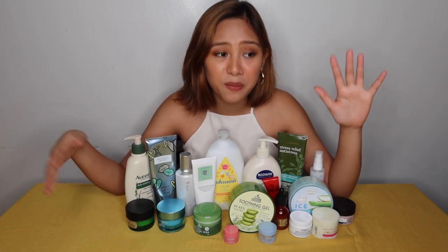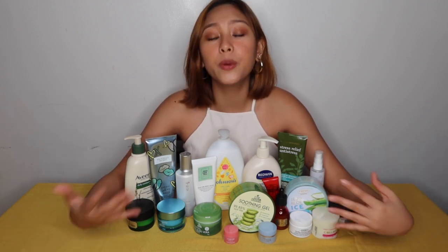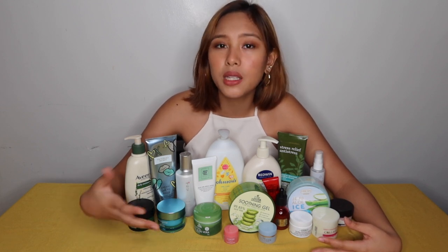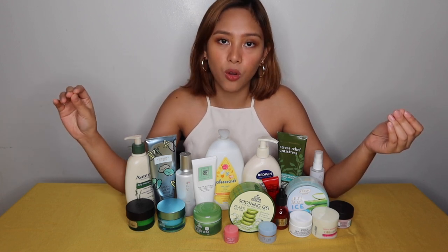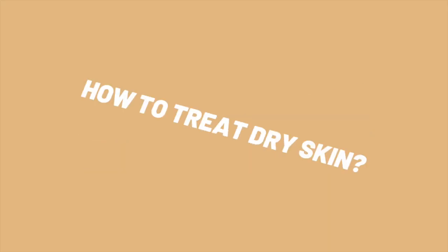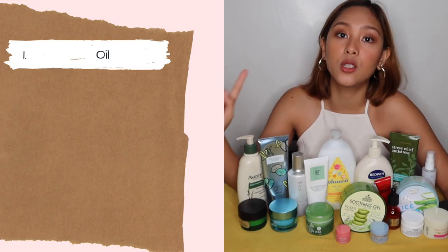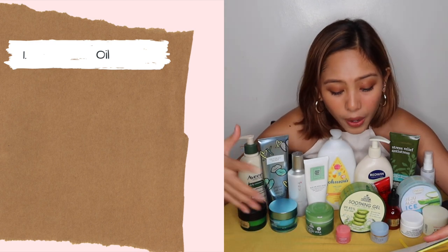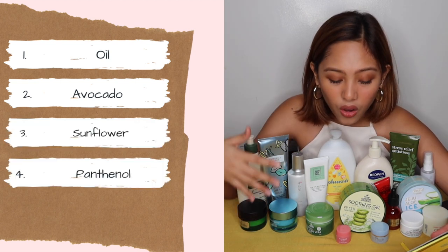Dry skin is simply a skin type. If dry skin is your skin type, you'll always have dry skin. But of course, we have products to treat it. Since dry skin makes wrinkles appear faster, and aging is more visible if you have dry skin. How do you know if you have dry skin? It's easy — your face feels dull, no shine at all, and your face feels rough. For treating dry skin, there are multiple ingredients you can look for in products: number one is oil, also avocados, sunflower, panthenol, and olive. These are oils and other ingredients that can fight dry skin.